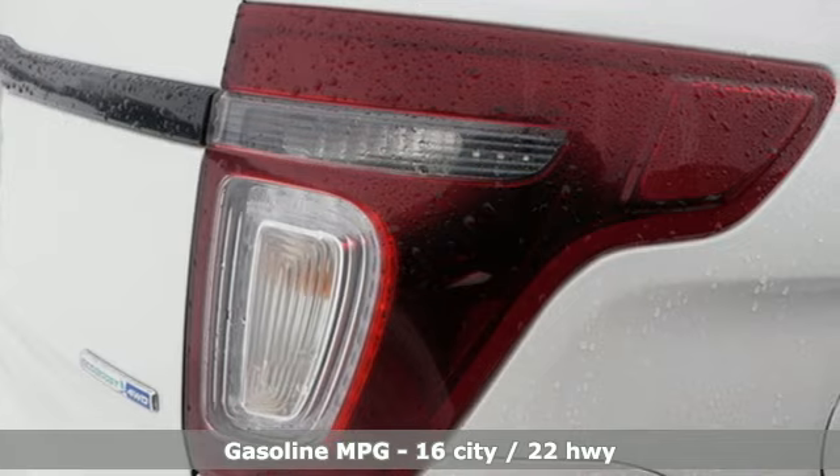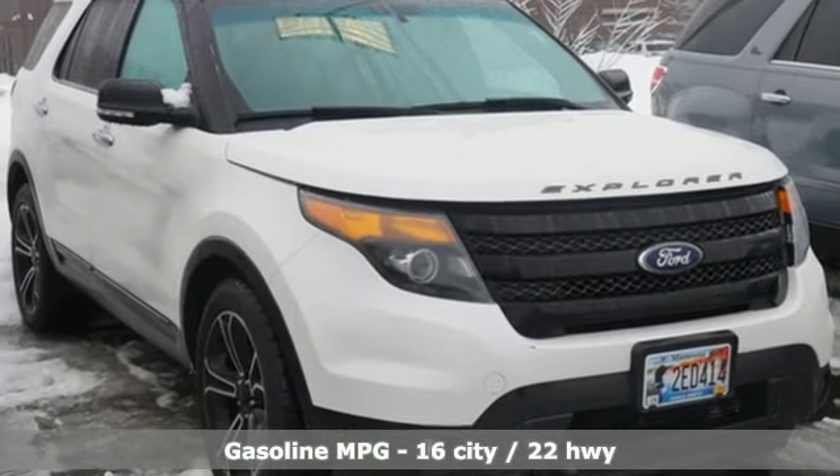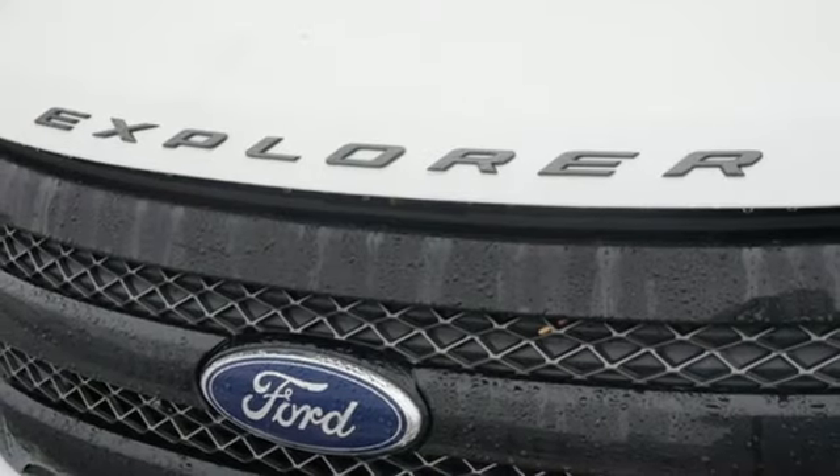Rear parking sensors, wireless phone connectivity, front heated leather bucket seats, streaming audio, twin turbo V6 engine.